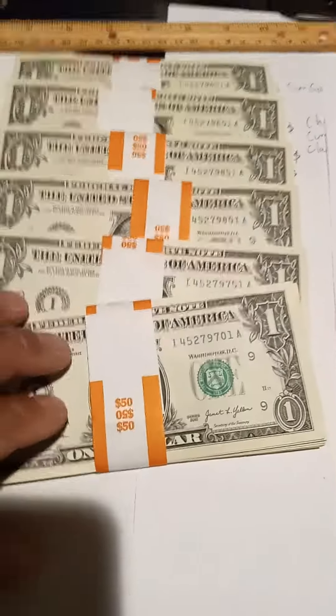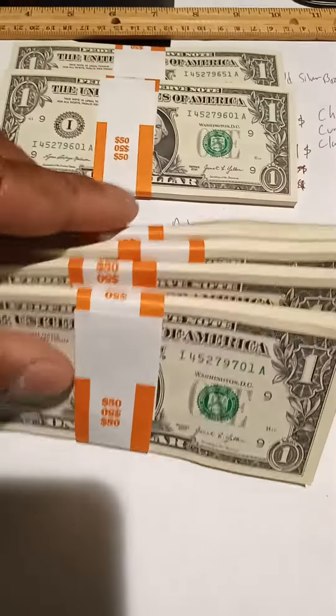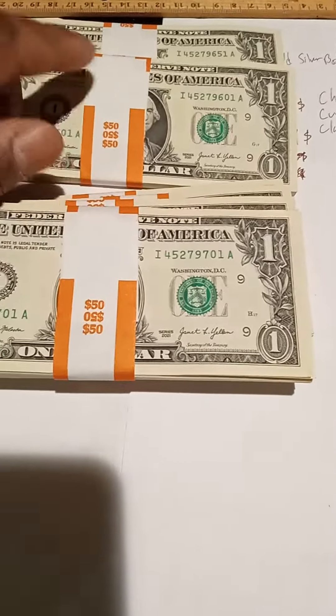Yeah, I got all these in sequentials. So this is 701, 751, 801, 851. I'm going to keep these — or maybe I should spend these. I don't know.